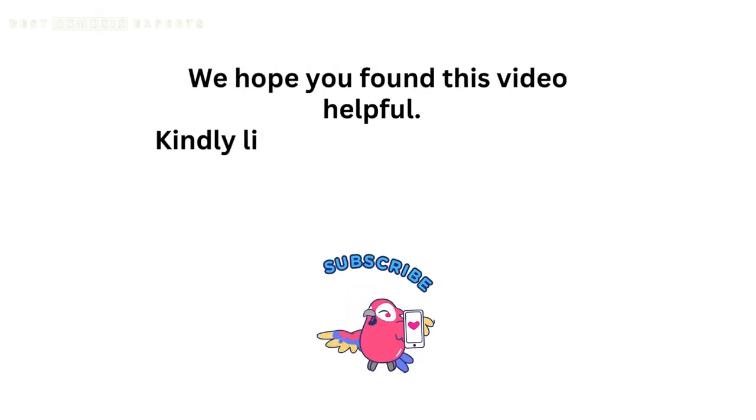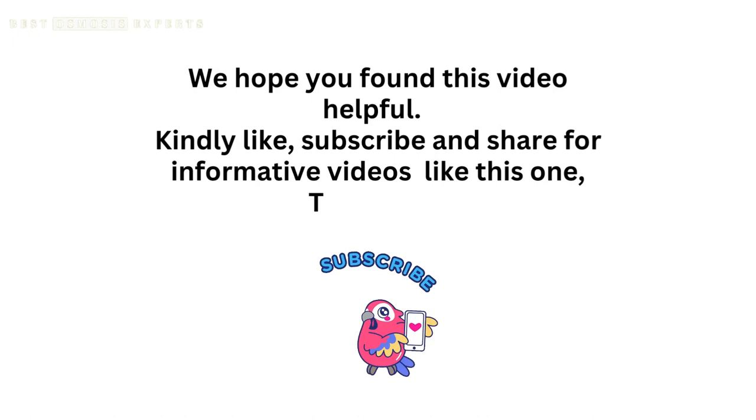We hope you found this video helpful. Kindly like, subscribe, and share for informative videos like this one. Thank you.